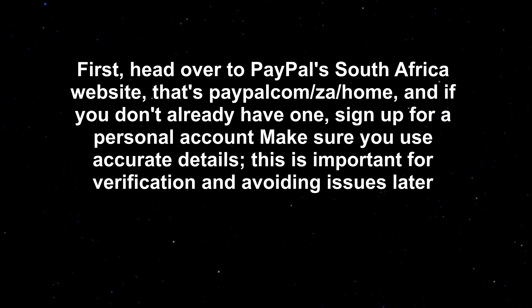First, head over to PayPal's South Africa website — that's paypal.com/za/home — and if you don't already have one, sign up for a personal account. Make sure you use accurate details. This is important for verification and avoiding issues later.